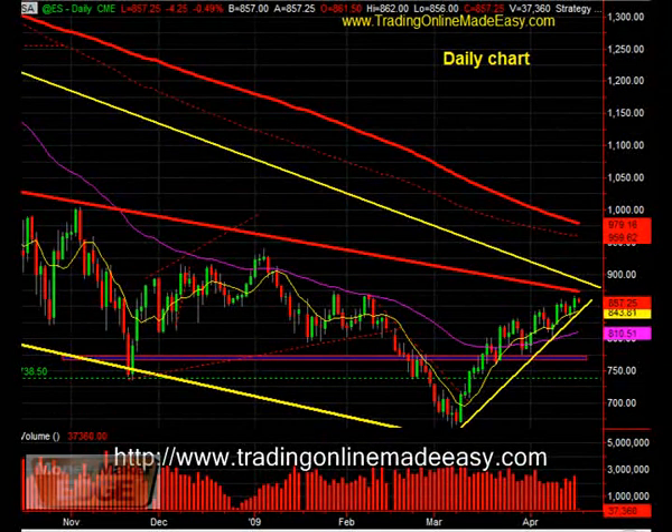Well, hello, moneymakers. This is Joel. I want to review with you a little bit about how to read this market we're in on the daily chart.